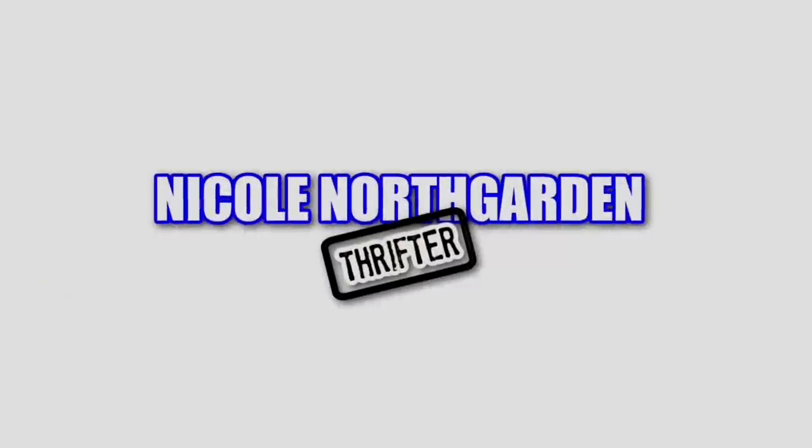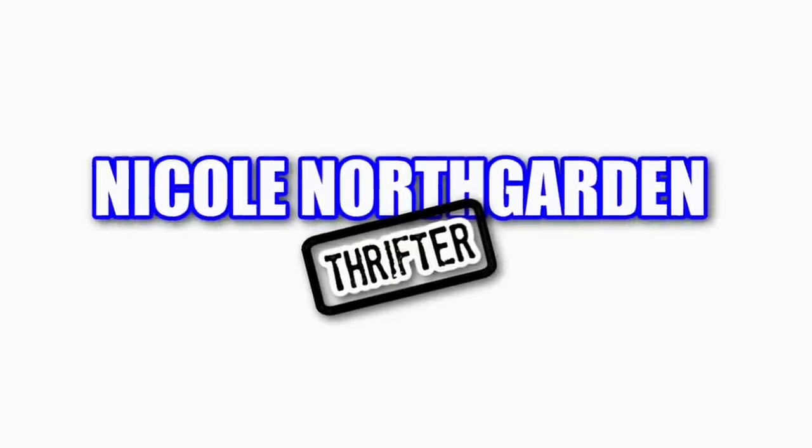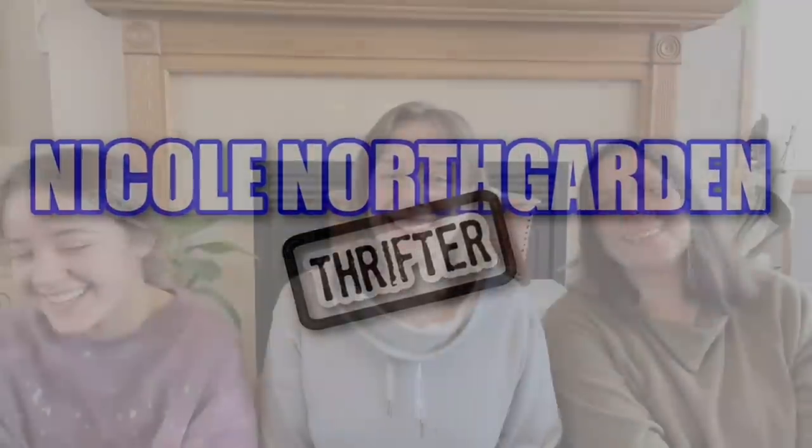In today's video we have for you a Goodwill Outlet Bins haul. Hello, you all! I hope you're doing well. If you're not familiar, these are two of my daughters. This is Maddie, she's 22, and Hannah is 16.